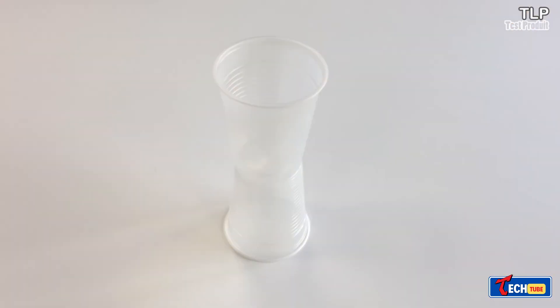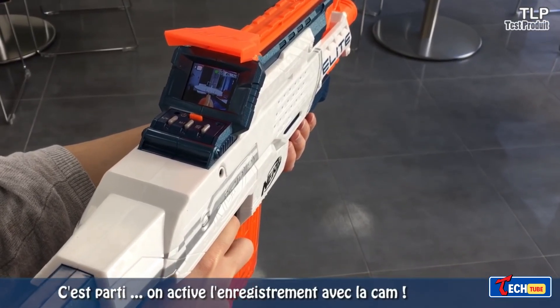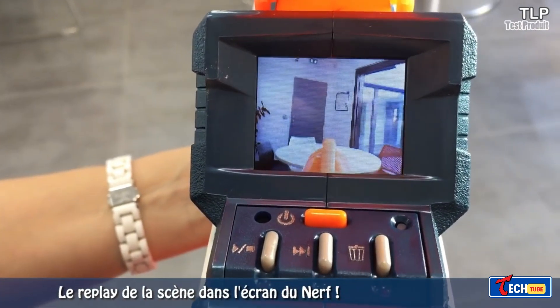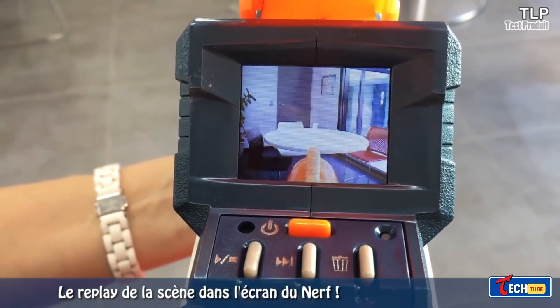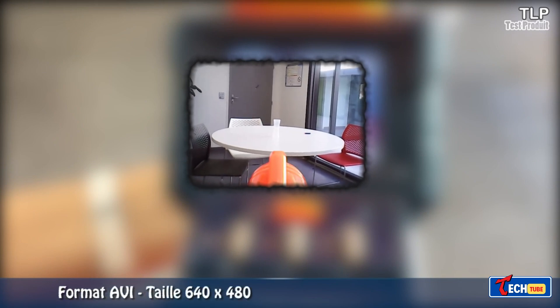With an integrated 0.3 megapixel camera and a 1.77-inch color screen, it offers a first-person perspective of your battles. The kit includes a 4GB memory card for 3 hours of video or 2,000 photos.